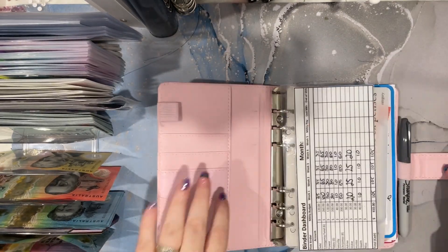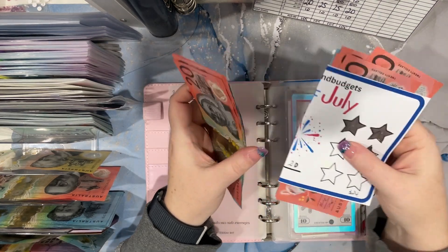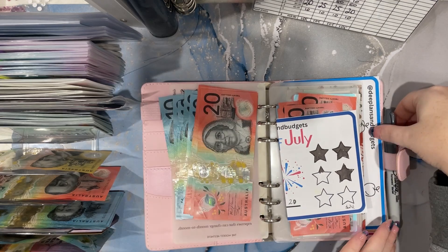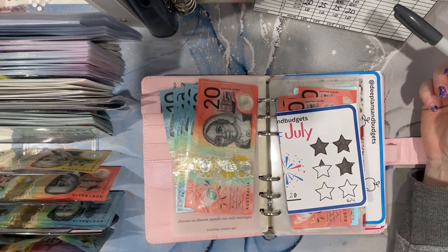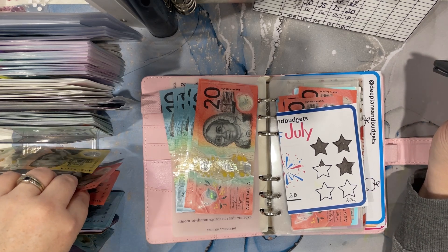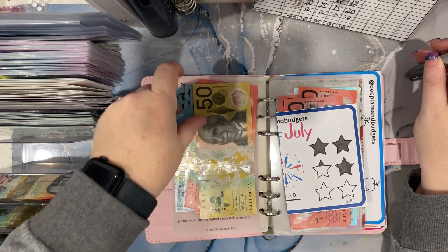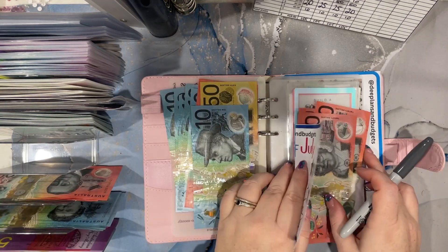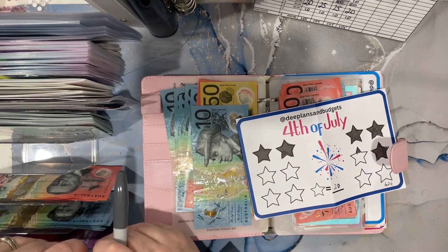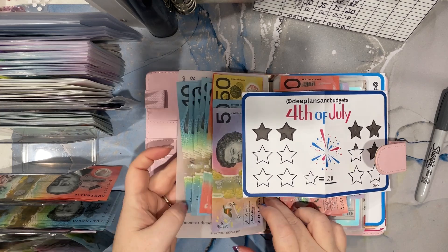So this is week 4 we are stuffing. $35 for debt. Now I did take out the extra cash that I had in the power envelope because we got the $1,000 credit from the government, so we are a little bit ahead on power. I'm going to do the $35 I normally put in here, and then the $30 that I put in for power in here. So that's going to be $65.